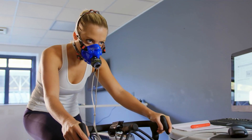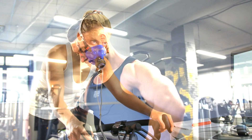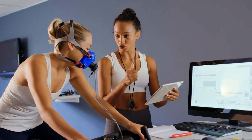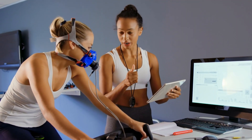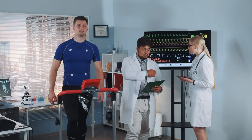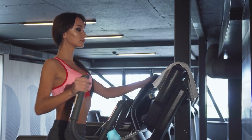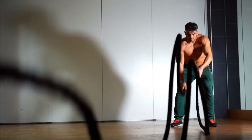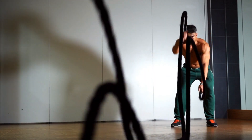On average, men tend to have higher VO2 max values than women, partially due to differences in muscle mass and body composition. Nevertheless, women can still achieve substantial improvements in their VO2 max through training. Your current fitness level significantly affects your VO2 max — untrained individuals often have lower values, while regular exercisers can achieve higher values through consistent, structured workouts.